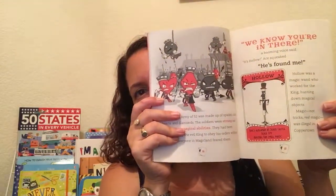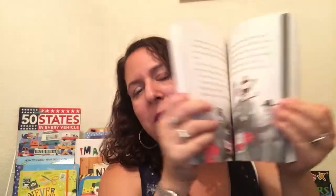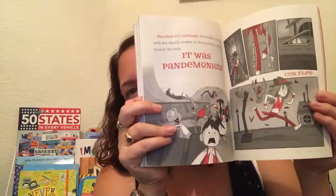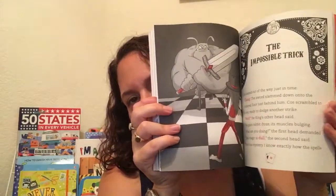I wanted to show you this — it's actually based on an Australian magician named Cosentino. It's kind of like his life story. It's got two different books, but he's got to solve a big problem in his magic show. And it actually has magic tricks throughout. I think it's really super cute.